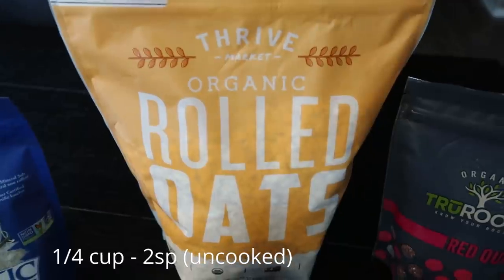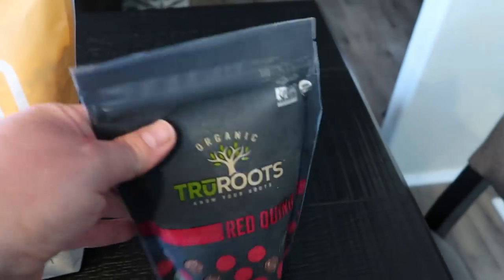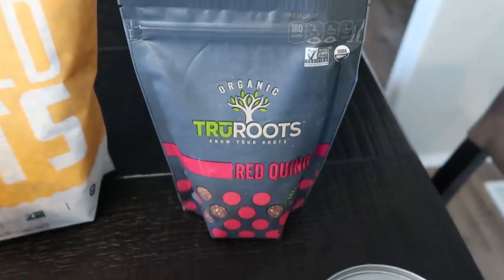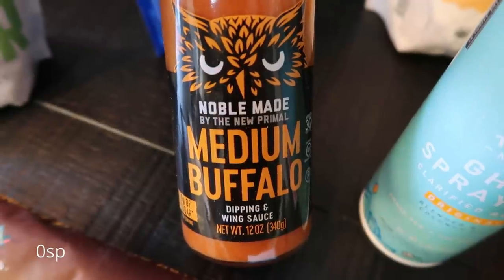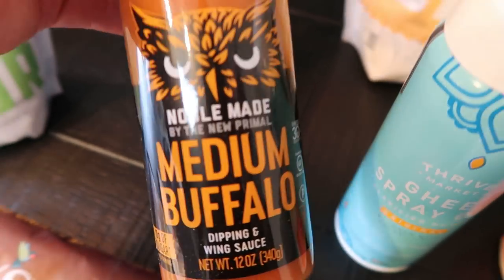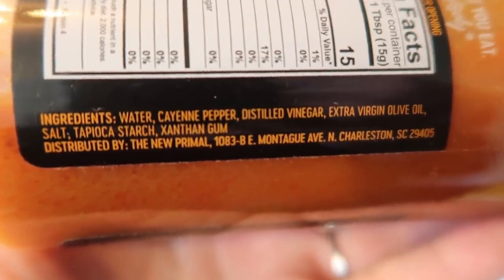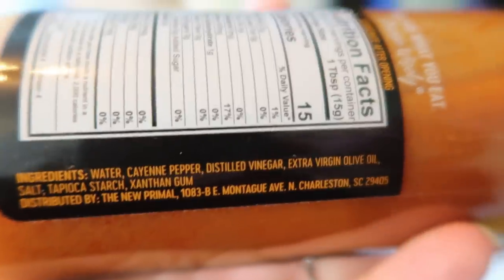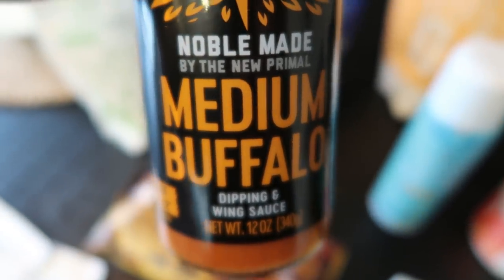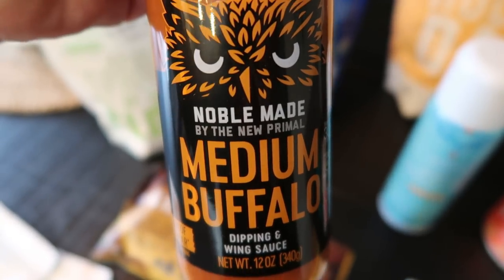I restocked my Thrive organic rolled oats — oats are heavily sprayed with glyphosate as well, so you always want to pick those up organic. I decided to give the True Roots red quinoa a try; it's so pretty and I've been hearing really good things about the red quinoa. Also, I have found a new love for buffalo sauce. I hauled the Frank's buffalo wing sauce before and did not like the ingredients, so I heard from one of my amazing subscribers about this noble made wing sauce by New Primal. The ingredients are really good — made with extra virgin olive oil, nothing questionable. So thank you to whoever suggested this wing sauce.